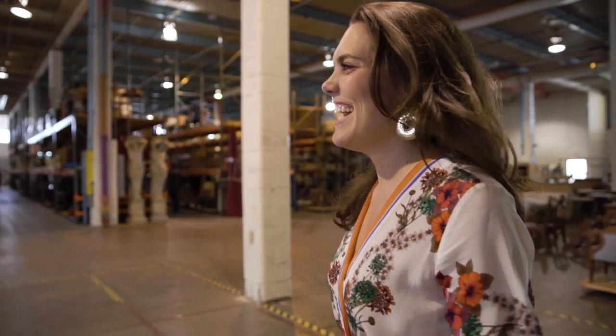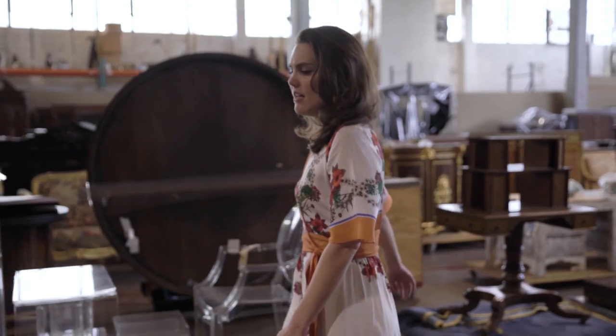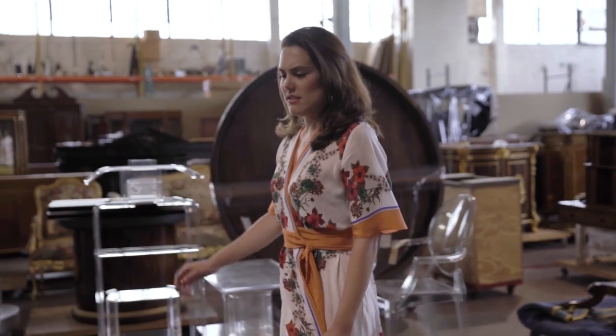I'm from a small town in Virginia and my family has been a part of a furniture company since 1902. I went to college in Texas with you — that's how it started.